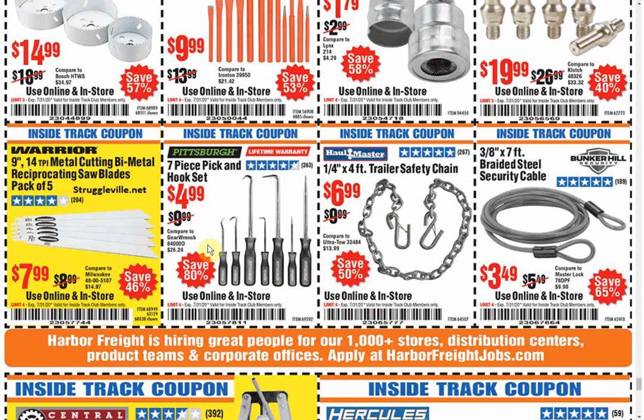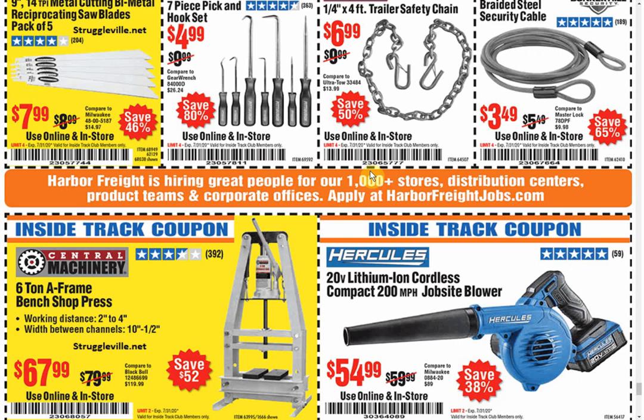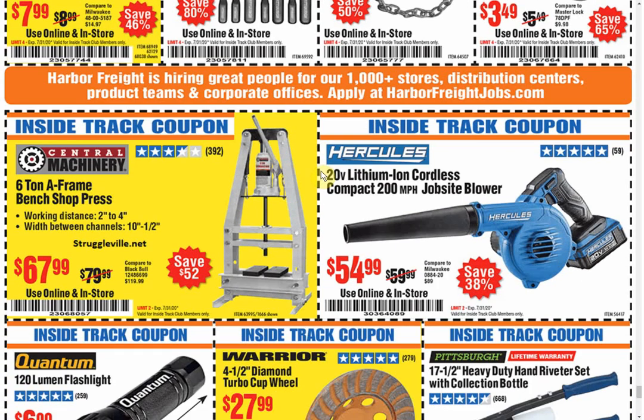Another thing that's handy to have in the garage — the little pick and hook set. Once you have one, you'll be amazed how many times you think, hey, I should be using that right now. Beats the hell out of trying to do this with a screwdriver.